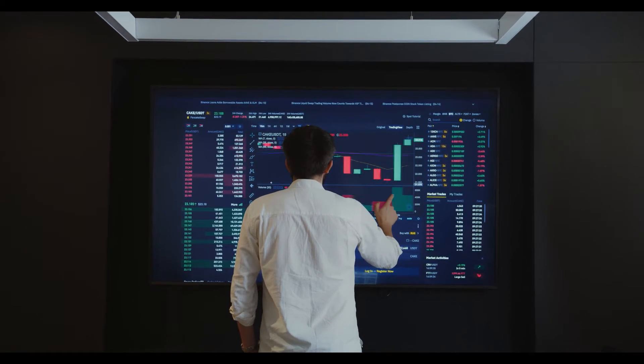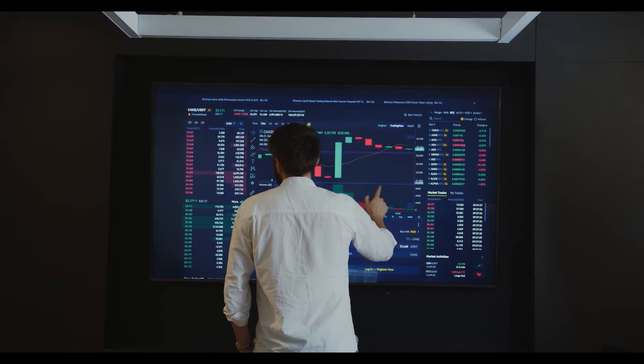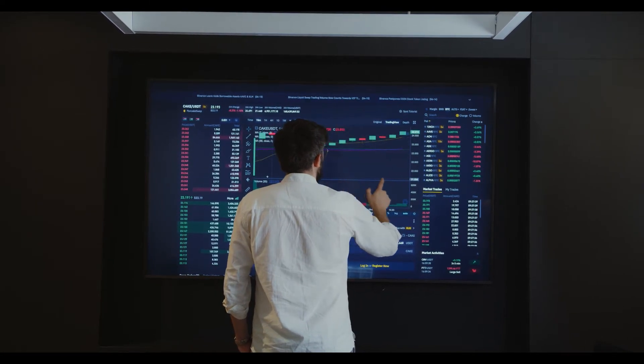Hello dear, please subscribe to my channel for more updates about MENA protocol token price prediction 2021, 2022, 2025, 2030, and 2050.